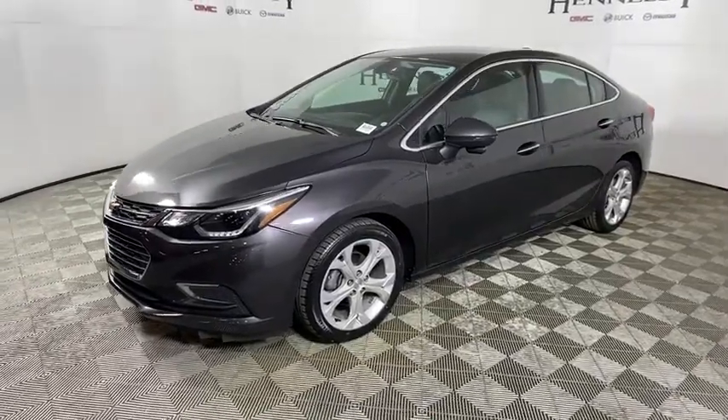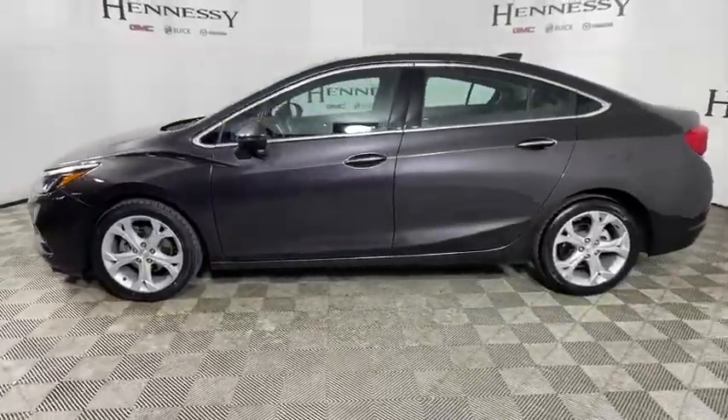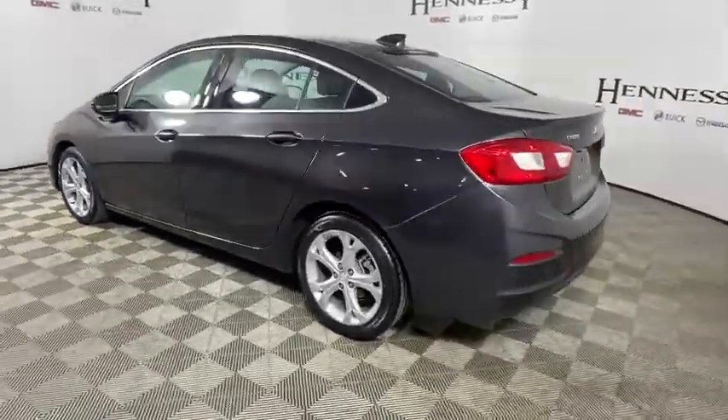Come test drive the 2017 Chevrolet Cruze. The Cruze blueprint calls for more than you'd expect. This vehicle has less than 35,000 miles.